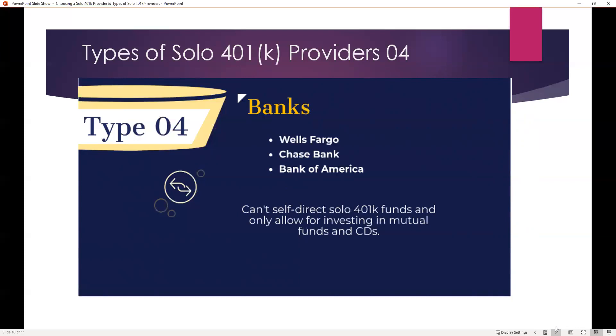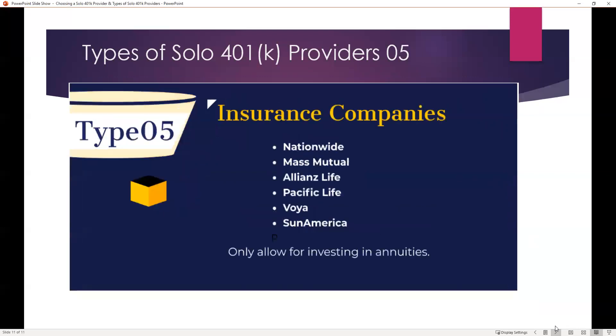With the solo 401k provided by My Solo 401k Financial, you will have access to a bank account and can still do everything you could with a bank-offered solo 401k — plus all the other features. Likewise with a brokerage-offered solo 401k, you get all of that plus more. Insurance companies such as Nationwide, MassMutual, Allianz, Pacific, Voya, and Sun America also offer solo 401k plans, but only allow for investing in annuities. Again, you can get all of this with the truly self-directed solo 401k with checkbook control, plus all the other features.